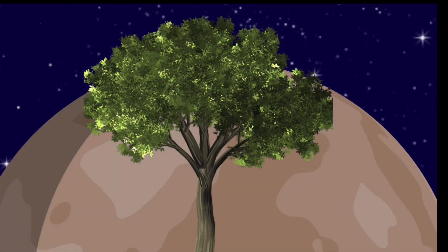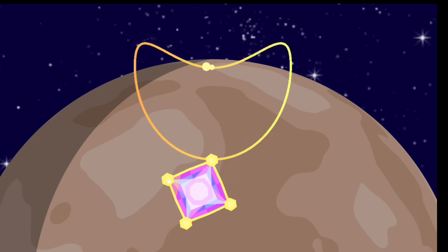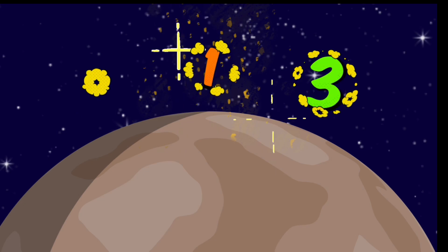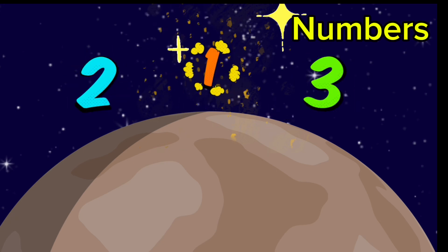That's a beautiful neem tree. Neem. Wow, somebody has lost a necklace here. Necklace. Are those fireworks? We can see numbers on the sky. Numbers.